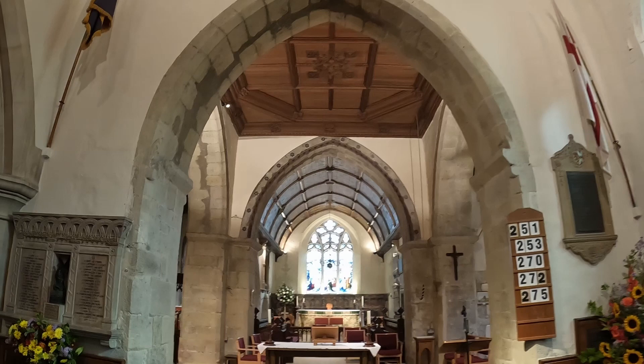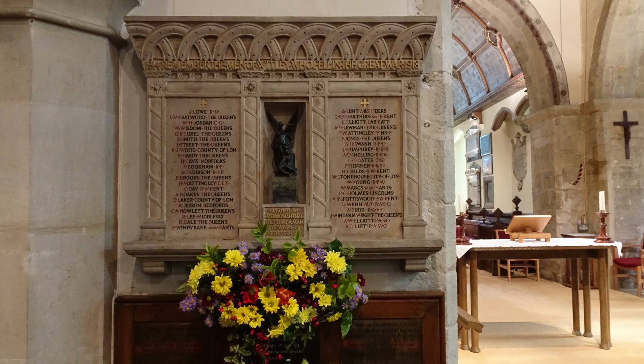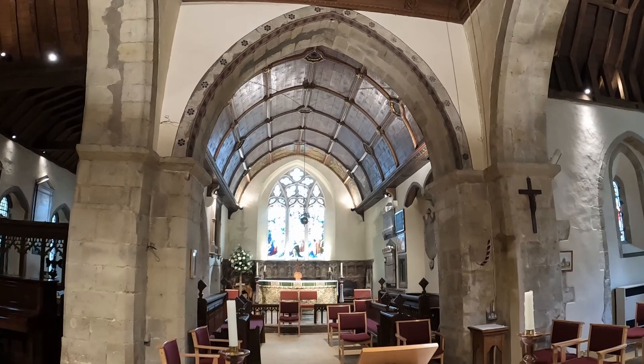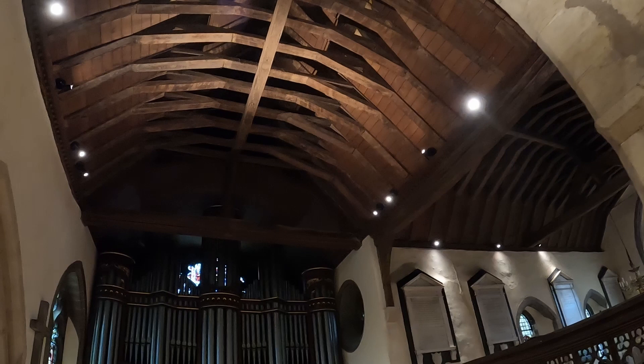We've got the chandeliers just here as I walk through, and the archways going through towards the chancel are absolutely massive. The walls are rendered and painted. Just in front of me here is the memorial for World War I with all the names of the men that went off to fight in the war. And I think they've got a peal of eight bells here.